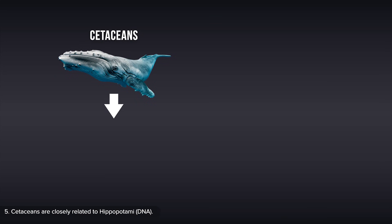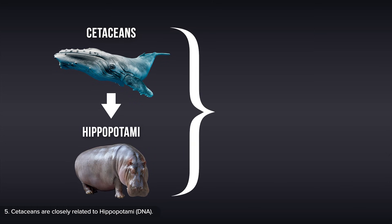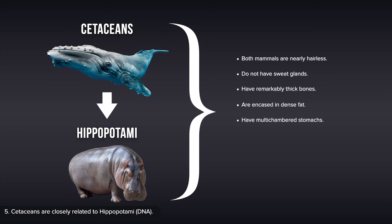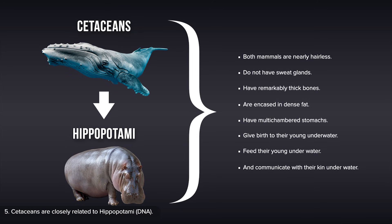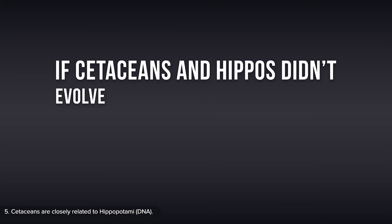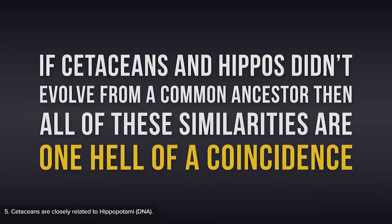The second line of evidence from DNA, and the fifth within this video, is that the closest living relative to cetaceans — a class that includes whales — is the hippopotamus, a land mammal that just so happens to share many very rare commonalities with cetaceans. For example, both mammals are nearly hairless, do not have sweat glands, have remarkably thick bones, are encased in dense fat, have multi-chambered stomachs, give birth to their young underwater, feed their young underwater, and communicate with their kin underwater. All of these similarities make perfect sense if cetaceans and hippos share a common ancestor, as their DNA screams. But if they didn't evolve from a common ancestor, then all of these similarities are one hell of a coincidence, and DNA is the greatest troll in history.